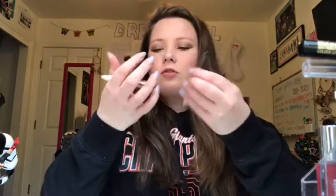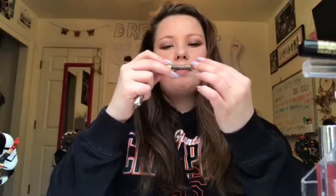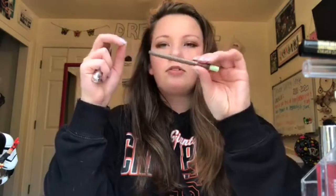Next is brows. Eyeliner doesn't look good on me because I have small eyes. For brows I only have two things: the Benefit Gimme Brow in shade 3, and a Pixi by Petra brow gel pen. They're both really good, but I use the Benefit one every day because it's amazing — I love Benefit brow products.